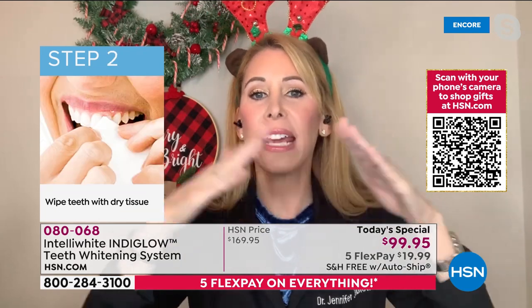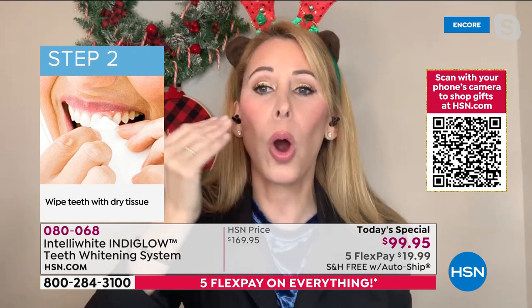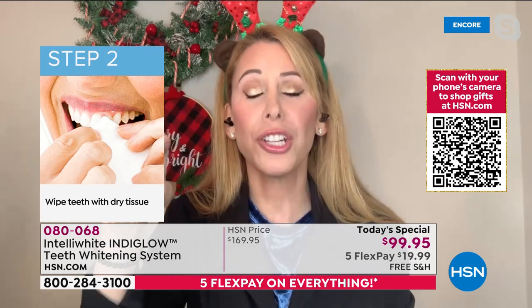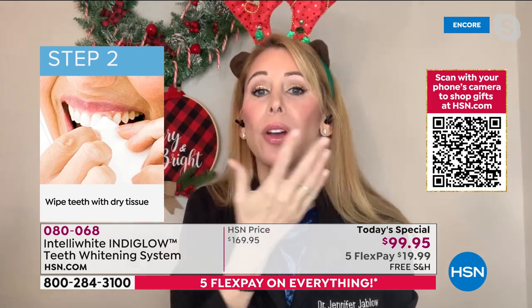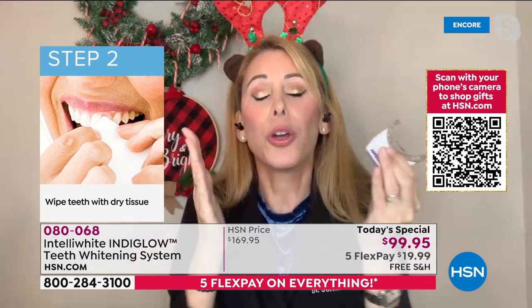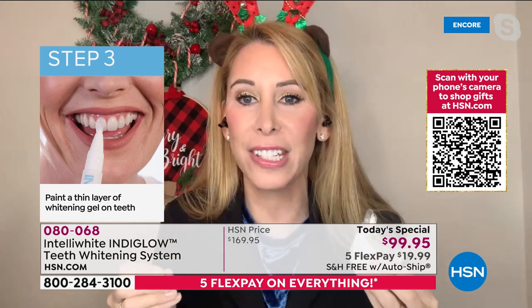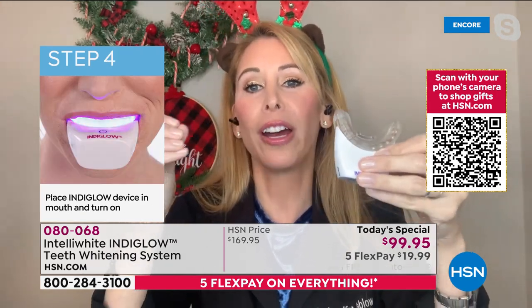This whitens in a much deeper way than strips, which only whiten at the surface, are harsh, and can damage enamel. With strips, costs keep adding up. With this technology, your pores actually close down after treatment so you stain less, don't have to whiten as much, and your enamel keeps its integrity.